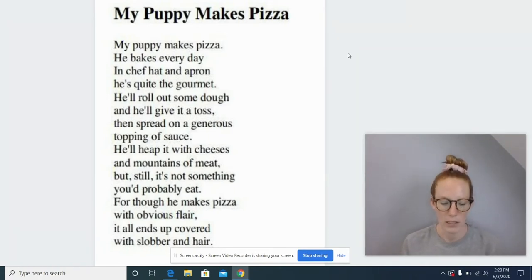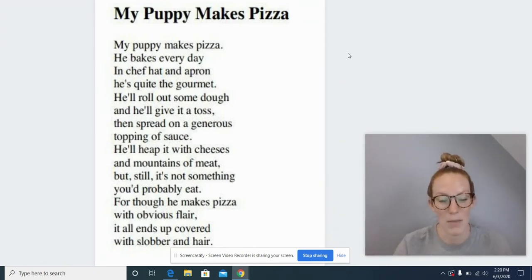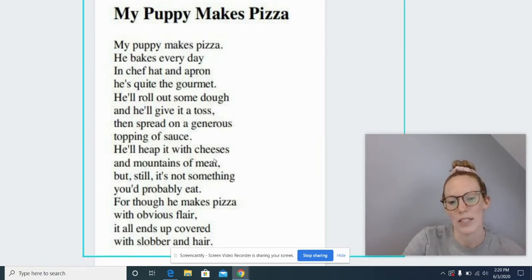Oh my goodness, friends. Thank you for catching all of my mistakes. Oh, it was this word, wasn't it? I said met, but you all know that this is a vowel team. And what sound does the EA vowel team make? Eee. You're right. So let's try it again.